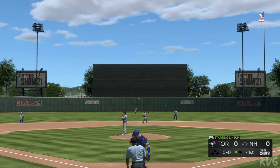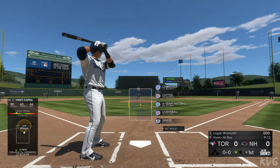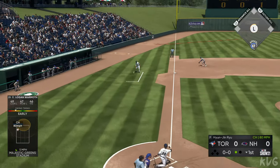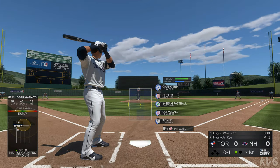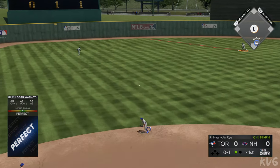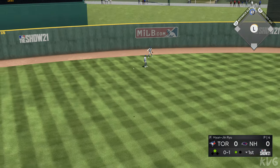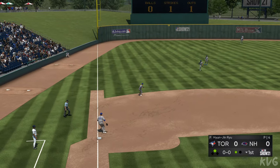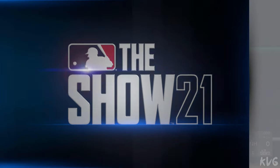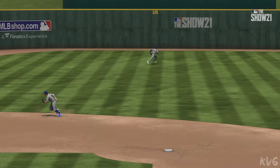The second baseman, Logan Warmoth, steps into the box. Hard on the ground towards short, and that gets through for a one-out base hit. Legs churning, he's headed for second. This gets all the way to the wall and he'll reach second with one away. Wow — it looks like the outfielder didn't even touch this thing. Might have been thinking about throwing the ball before he actually caught it. The game moves fast, but you have to do one thing at a time.